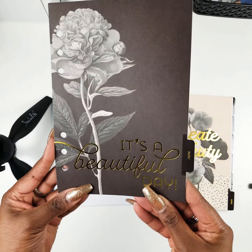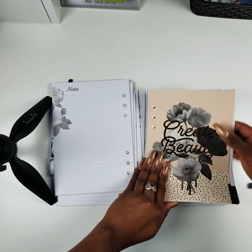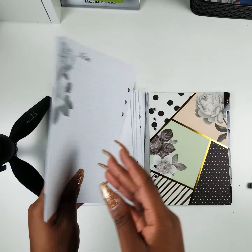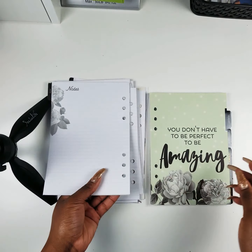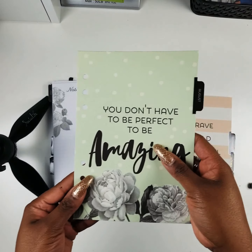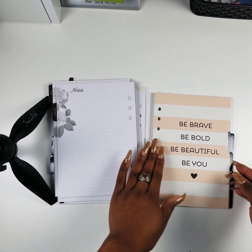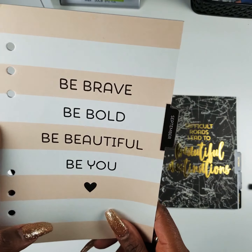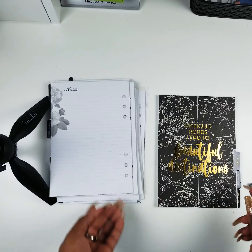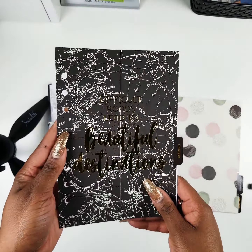April — 'Start Each Day with a Grateful Heart.' May — 'It's a Beautiful Day.' June — 'Create Beauty.' July — isn't that cute art? August — 'You Don't Have to Be Perfect to Be Amazing.' September — 'Be Brave, Be Bold, Be Beautiful, Be You.' October — 'Difficult Roads Lead to Beautiful Destinations.'